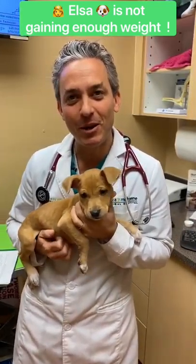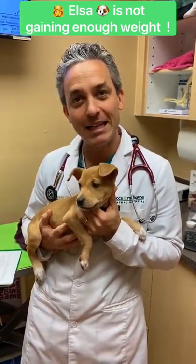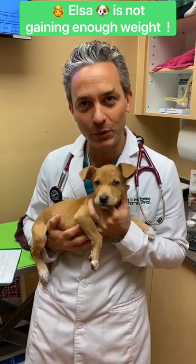Hi everyone, Dr. Mann from Boca Midtown Animal Hospital. We're here today with Elsa and she's 19 weeks old and she's an adorable sweet puppy.